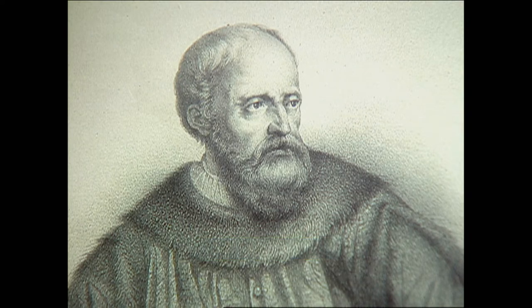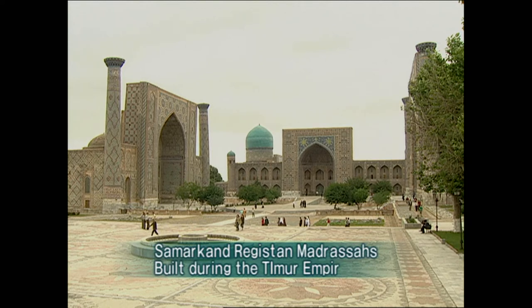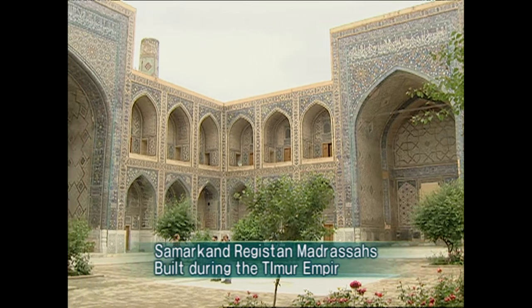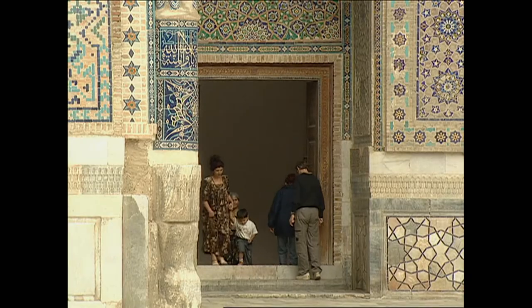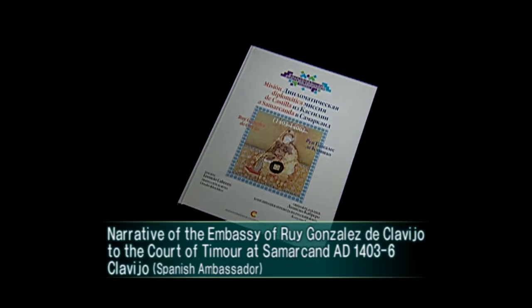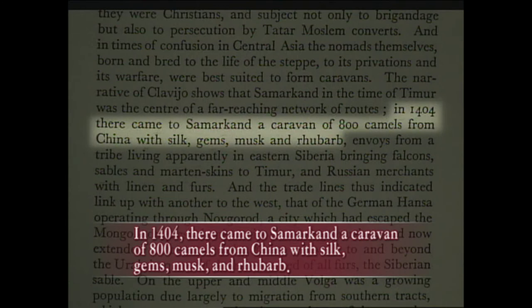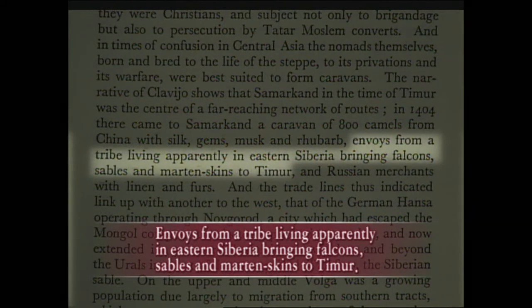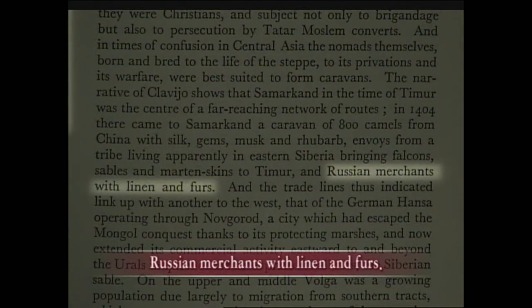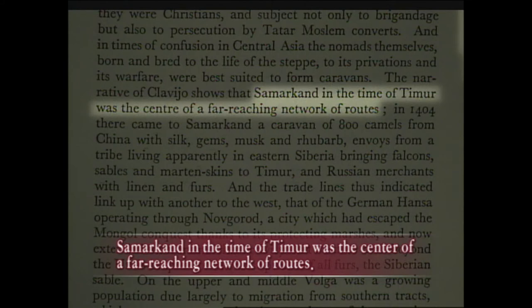Clavijo visited the Timur Empire on behalf of the King of Spain, who wanted a favorable relationship with the Timur Empire. He stayed in Samarkand for three years, visiting the Timur Emperor several times and publishing his travel notes — titled Narrative of the Embassy of Ruy González de Clavijo to the Court of Timur and Samarkand, AD 1403–1406. In it, Clavijo wrote that in 1404 there came to Samarkand a caravan of 800 camels from China with silk, gems, musk, and rhubarb; envoys from eastern Siberia bringing falcons, sables, and marten skins to Timur; and Russian merchants with linen and furs. Samarkand in the time of Timur was the center of a far-reaching network of routes.